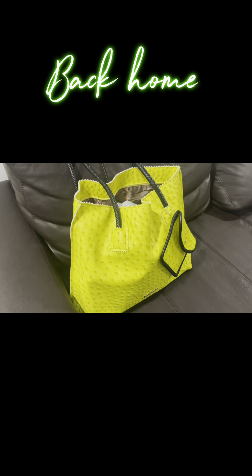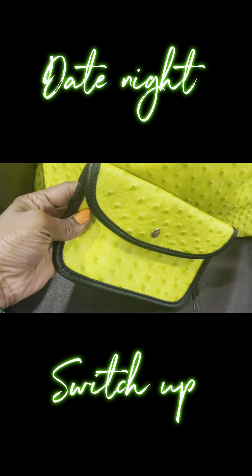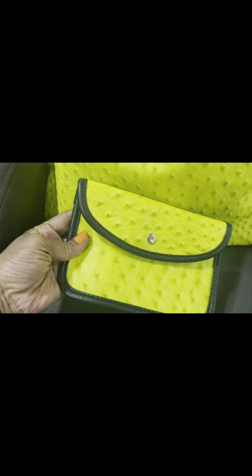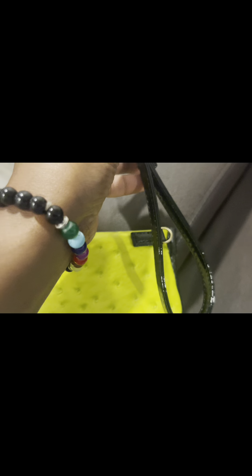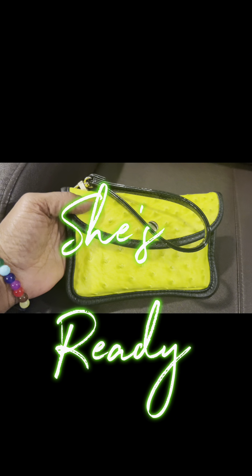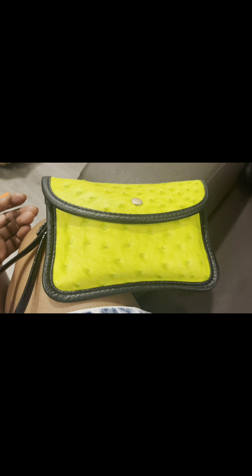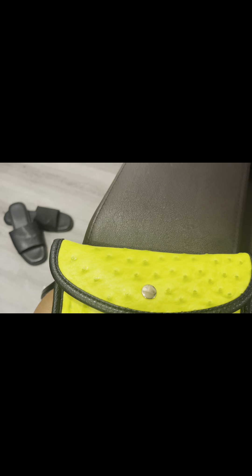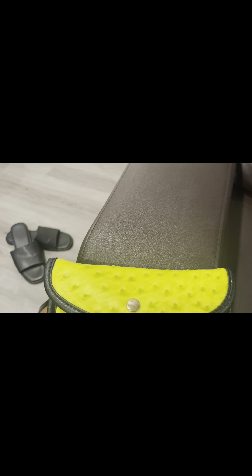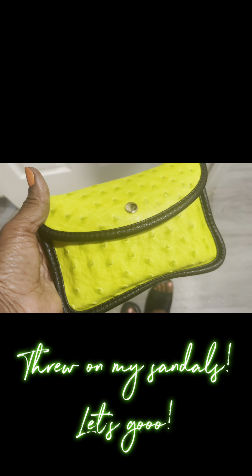Once I got in and got settled, I unpacked my bag and realized I was going to take this little clutch out for date night. There is a little loop on the back and that made it super convenient to turn it into a go-out bag. I just threw on a detachable strap from a different purse and I was good to go. I had to slip off my sneakers and throw on some sandals and I was ready to walk out the door.